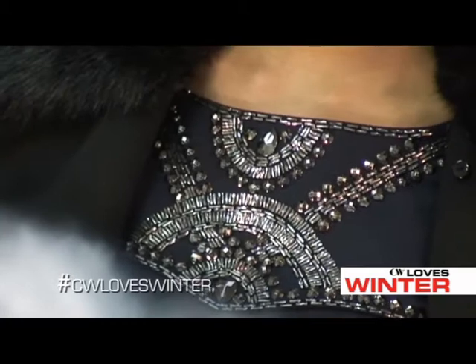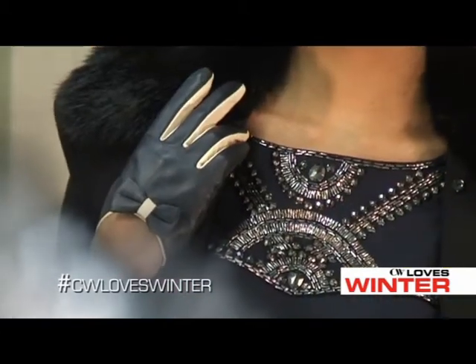I chose this navy fitted shift dress with beaded detail on the top and match it with a black coat with faux fur. Then, got to add the 40s inspired glove and hat.